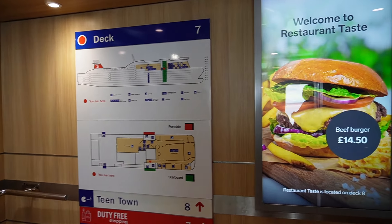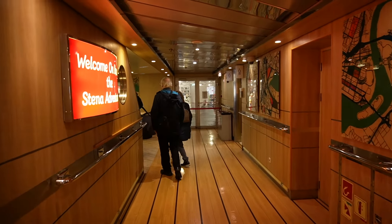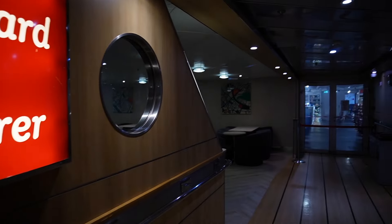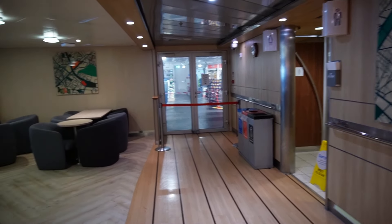Deck seven - straight onto deck seven. This is so exciting! Welcome on board the Stena Adventurer. How cool. This is really nice as well - I didn't expect it to be as nice as this. And now, as you can see, we are on board. I'm so excited to take you around Dublin.